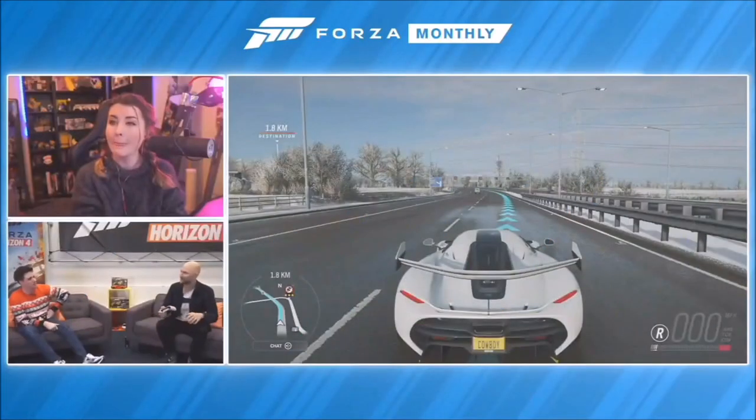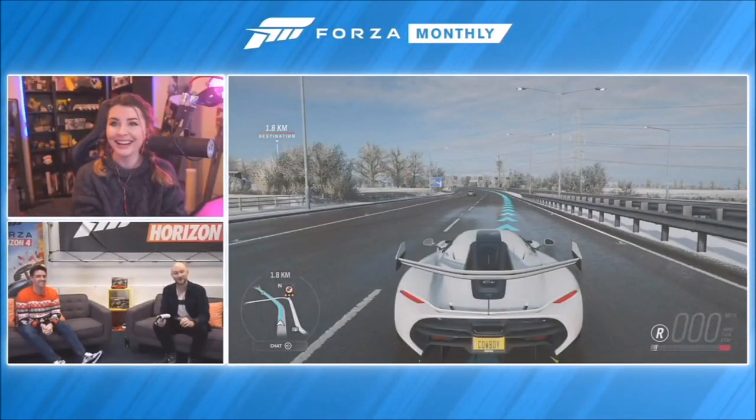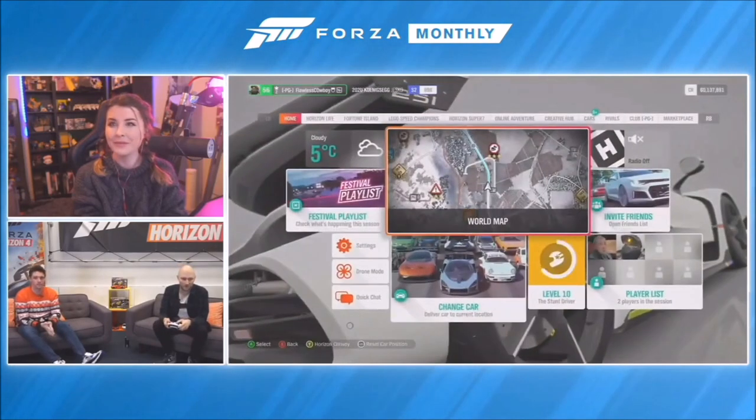There is quite a bit to show and quite a lot to take in from that trailer. It might be easier if we show you rather than tell you. Dave is going to give us a tour of this feature. As part of Super 7, you can create your own challenges and share them with your friends.